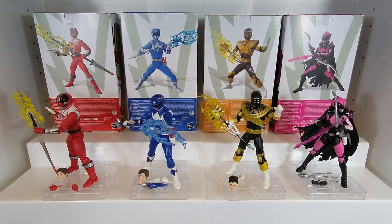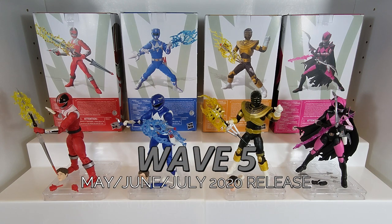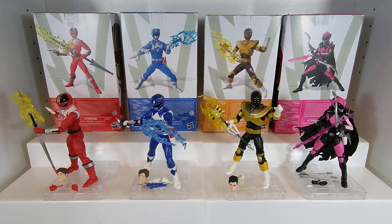Hello Power Rangers Lightning Collection fans and welcome to the next chapter of the Lightning Library — the series where we take a detailed look at every entry in the Lightning Collection to talk about the history behind them, take a look at them individually, and what I think of them.